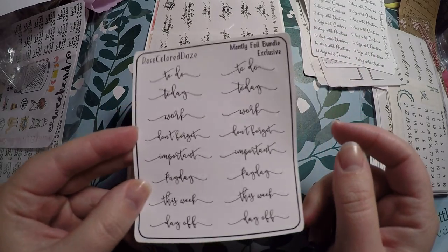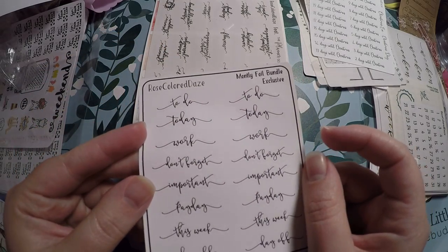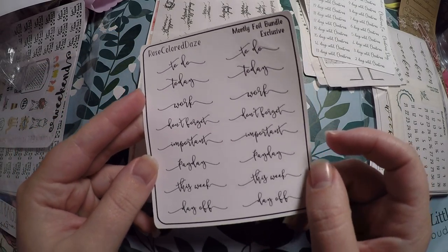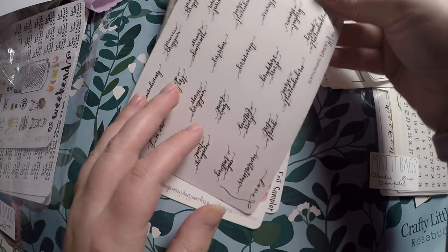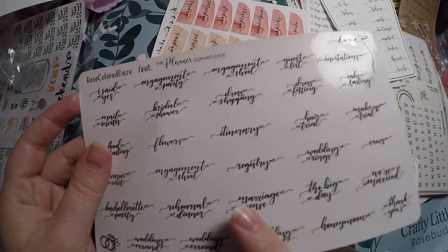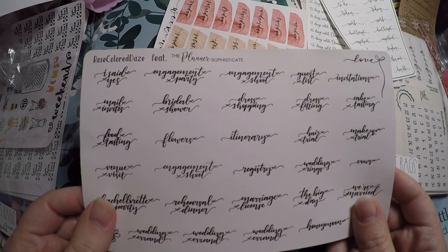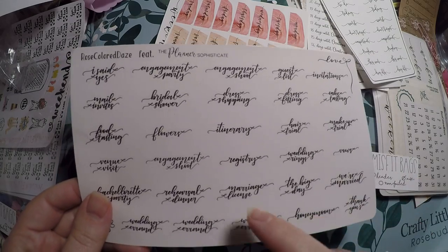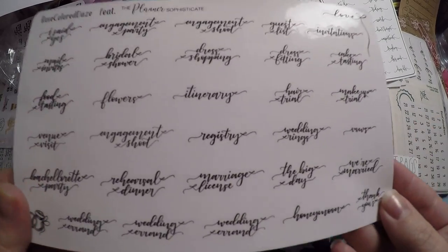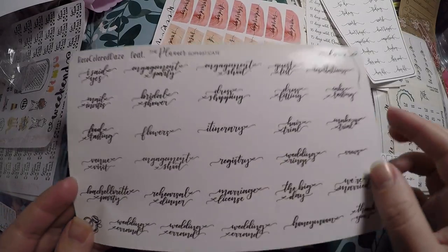We've got some headers — today, to do, work, don't forget, important, payday this week, and day off. Everything looks cut very well; it just looks like it was never foiled. Then I saw this — engagement party, engagement shoot, guest list. We are currently starting to finally plan our wedding, so I'm really happy to get this. I don't really care that it's not foiled — this will be perfect. I can definitely use it in my wedding planner, and I really like that little love and the little ring up there.